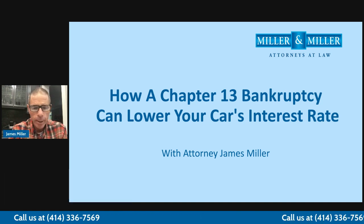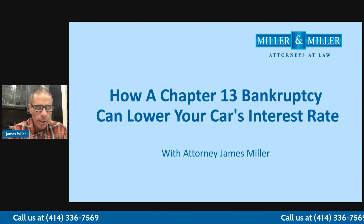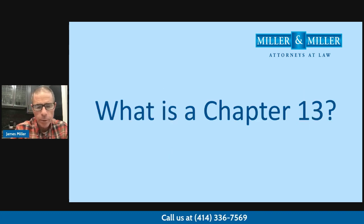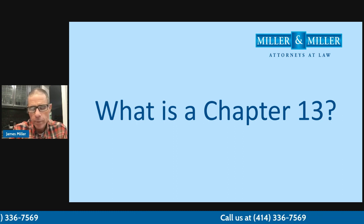Many times we get clients that come in and they're struggling with their monthly car payment and they want to know what we can do to help them lower their car payment. A lot of times we can do it in something called a Chapter 13 that you may have heard of. A Chapter 13 is a repayment plan where you repay your debts back over a period of time of up to five years.